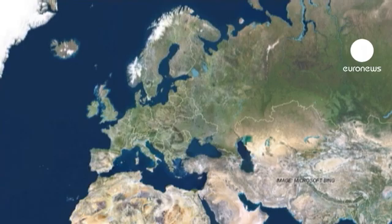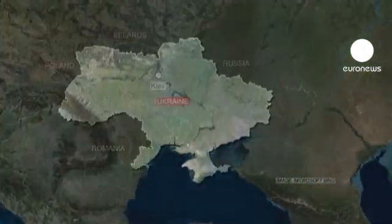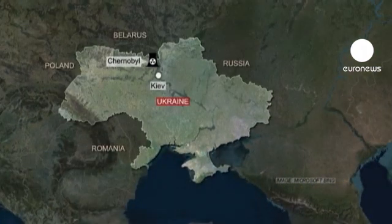Today the sarcophagus and everything around it presents a serious danger to public health. In 2007, two French companies, Vinci and Bouygues, were granted the contract to build a new protective shelter.